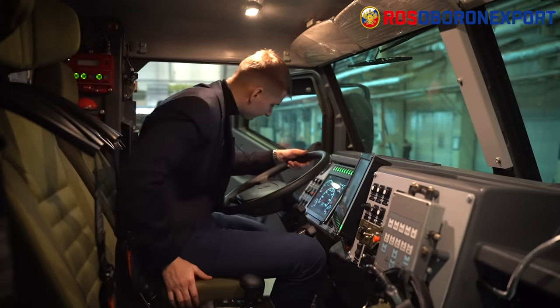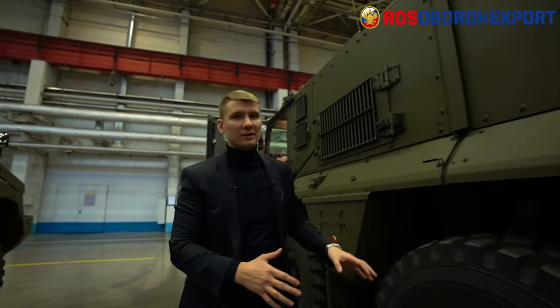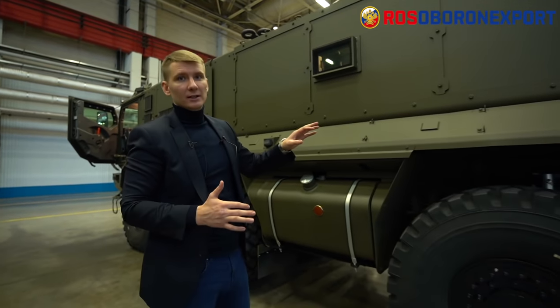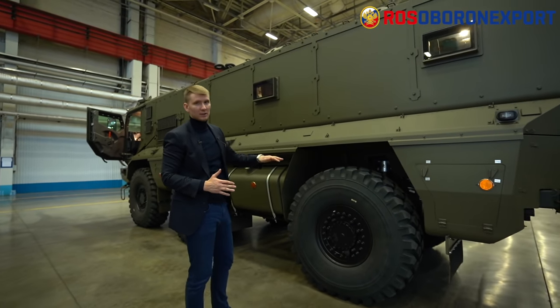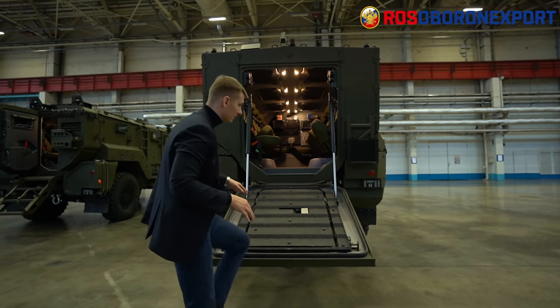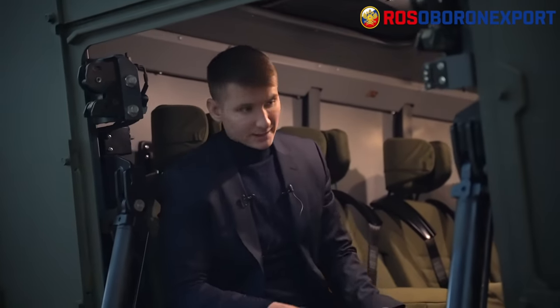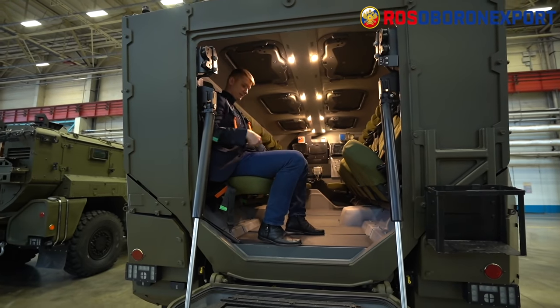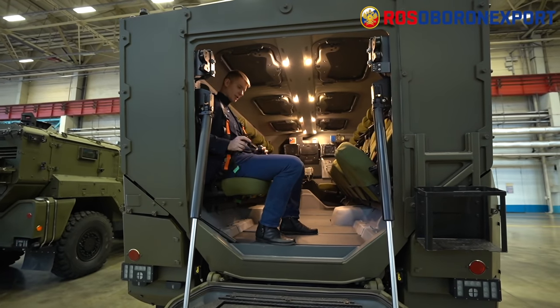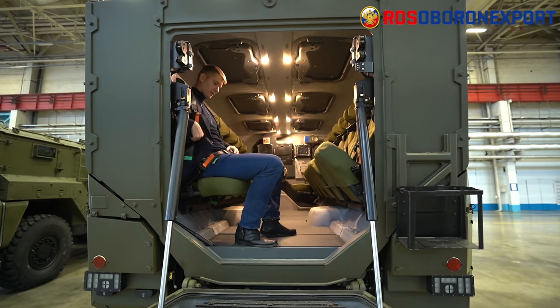The wheels use the same run-flat tires, but with hydropneumatic dampers. The suspension can be lowered or raised for better cross-terrain capabilities — a standout feature of this vehicle. Up to 14 soldiers can be transported and can embark or disembark via the ramp door. All seats are anti-traumatic and equipped with five-point safety seat belts that can be easily fastened and adjusted to the occupant's size and height, keeping them in place under any condition.